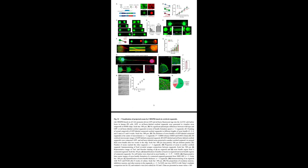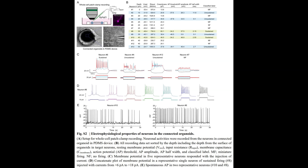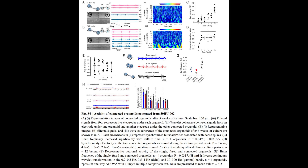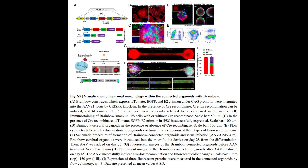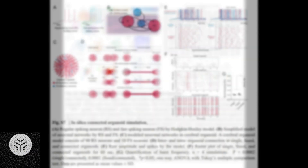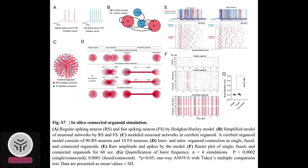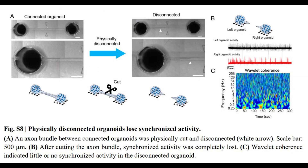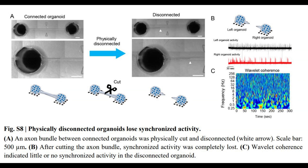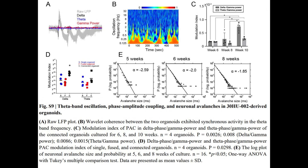Recognizing the significance of modifications in brain networks in relation to neurological and psychiatric disorders, it becomes crucial to enhance our comprehension of these networks. The capacity to examine artificially cultivated human neural circuits will advance our understanding of the development and dynamics of these networks under diverse circumstances, potentially resulting in enhanced therapeutic interventions for such conditions. Please hit the like and subscribe buttons to help us reach more individuals and disseminate valuable information.